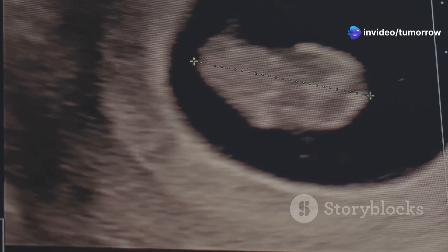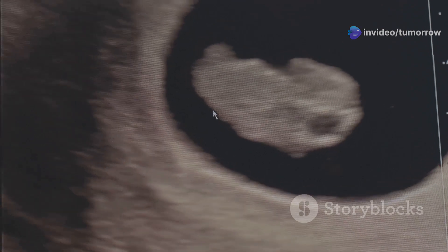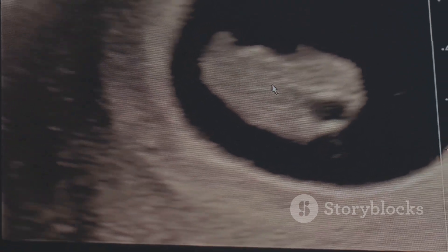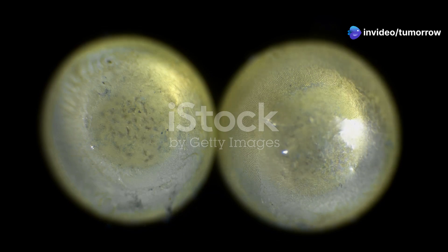The embryonic stage spans from week three to week eight of pregnancy, marking a period of rapid growth and differentiation. It is during this stage that the inner cell mass of the blastocyst transforms into a recognizable embryo with distinct cell layers and the beginnings of major organs and body systems.